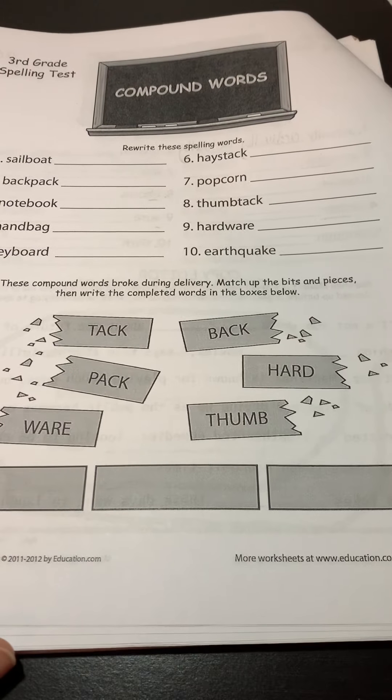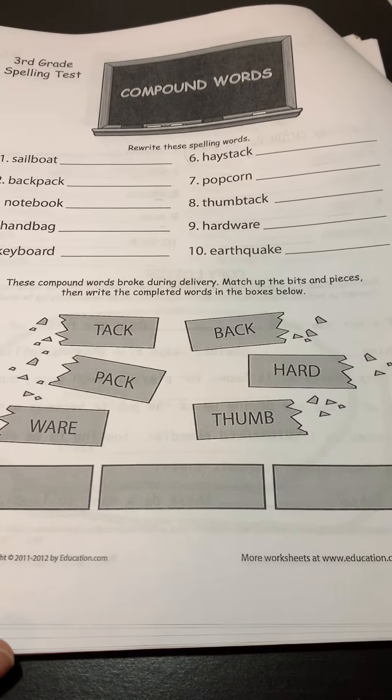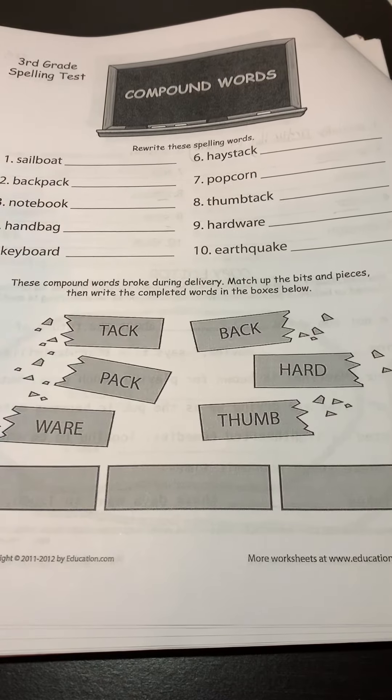Good morning, students. Let's take a look at our spelling lesson for today. We're going to be reviewing compound words.